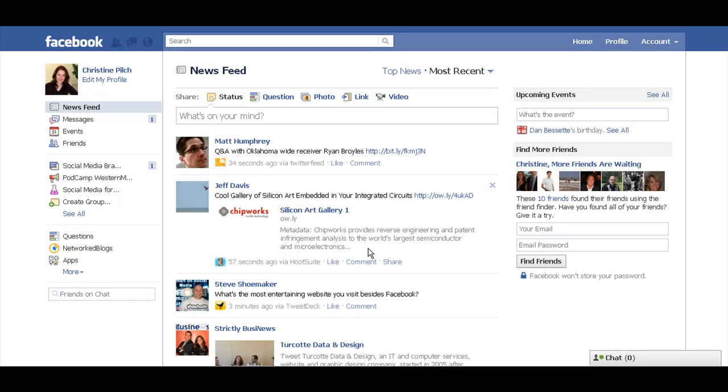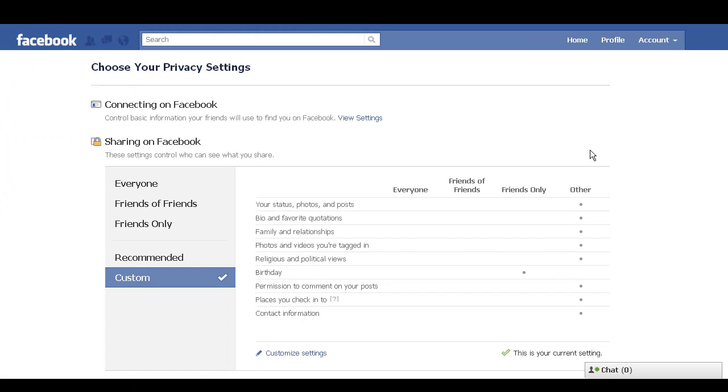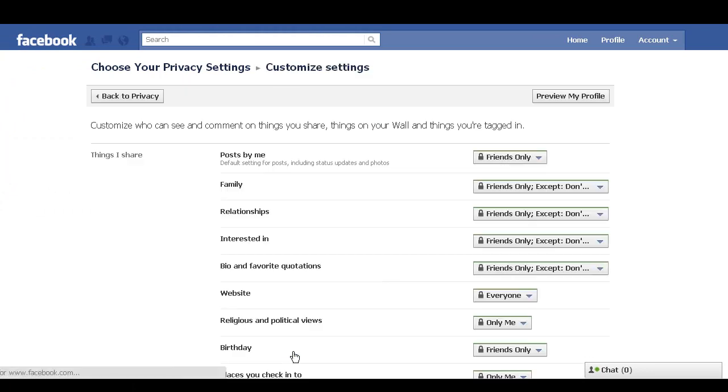The next thing I'd like to talk about is the potential privacy implications of photo tag suggestions. Go up to Account, click on Privacy Settings, and click on Customize Settings.